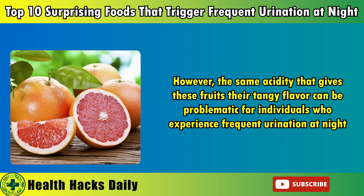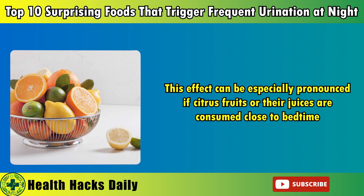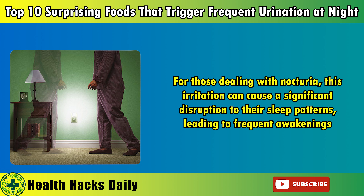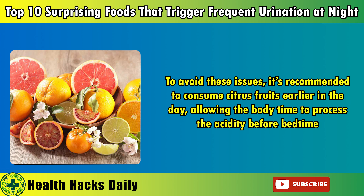3. Citrus fruits. Citrus fruits like oranges, grapefruits, and lemons are often lauded for their high vitamin C content and their role in boosting the immune system. However, the same acidity that gives these fruits their tangy flavor can be problematic for individuals who experience frequent urination at night. The citric acid found in these fruits can irritate the bladder, leading to an increased need to urinate. This effect can be especially pronounced if citrus fruits or their juices are consumed close to bedtime. For those dealing with nocturia, this irritation can cause a significant disruption to their sleep patterns.